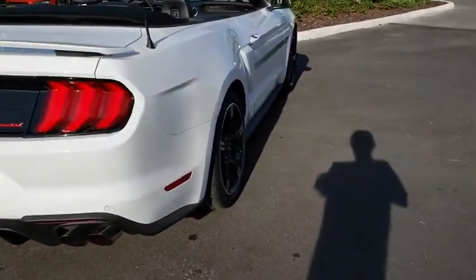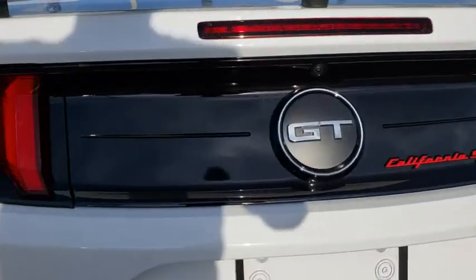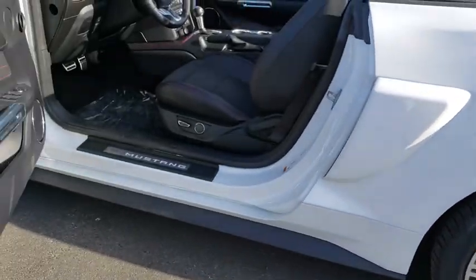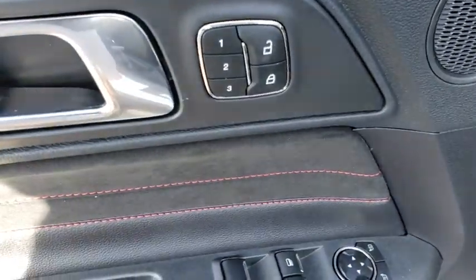Keyless entry, stability control, traction control, power passenger seat, steering wheel audio controls, backup camera, anti-lock braking system, Bluetooth, leather wrapped steering wheel, power steering, adjustable steering wheel, auto dimming rear view mirror, cruise control.